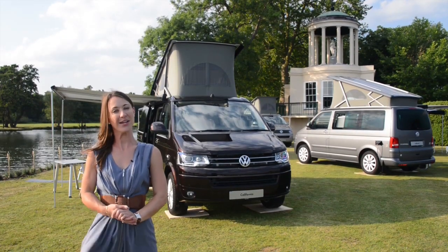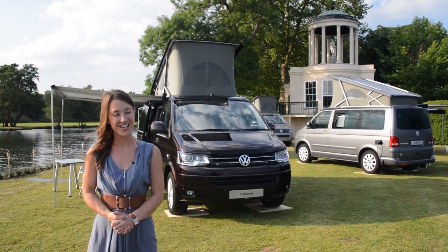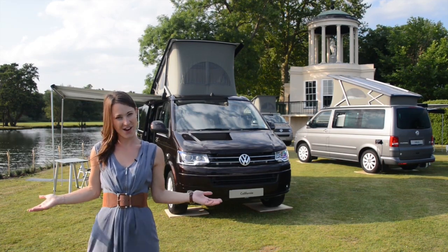I've just enjoyed a very picturesque 20 minute boat ride from Henley-on-Thames to the beautiful Temple Island.